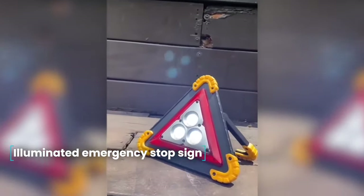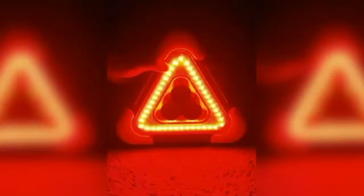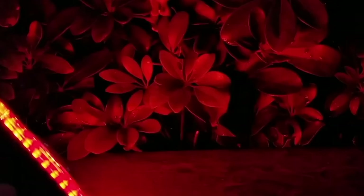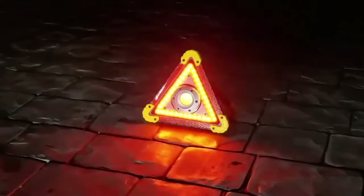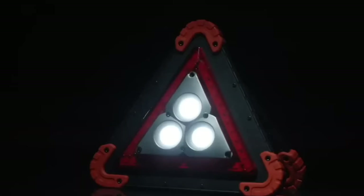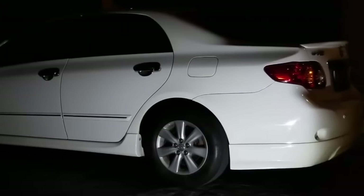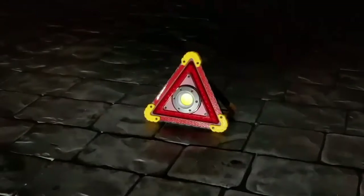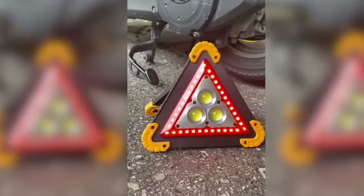Illuminated Emergency Stop Sign. According to traffic regulations, in the event of a road accident, the driver must display an emergency stop sign so that other road users can see there is an obstacle ahead. No one is immune from accidents, so the sign should always be carried in the trunk. The peculiarity of this emergency sign is the presence of bright LED lighting, making it perfectly visible in conditions of limited visibility or bad weather. The sign illuminates in white and red, with a rechargeable version or regular battery version available. Four modes of operation.